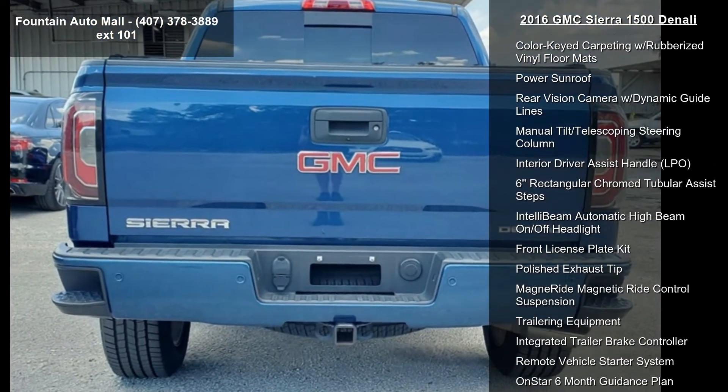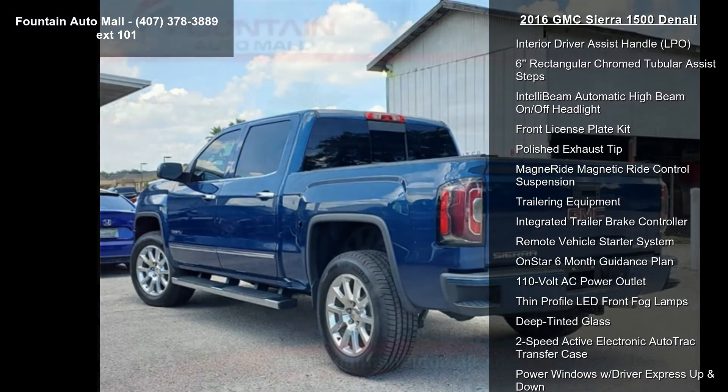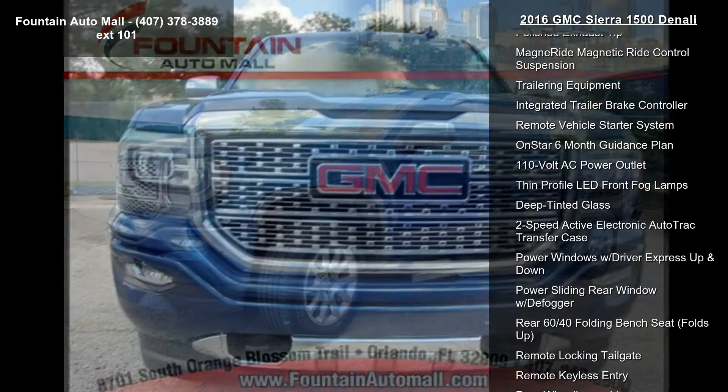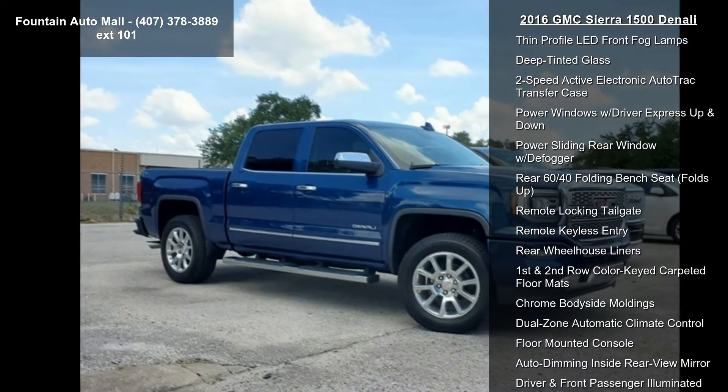Additional features include bore disc, front full feature power reclining bucket seats, perforated leather appointed seat trim, heated and vented front bucket seats, enhanced driver alert package, and AM/FM stereo with 8-inch diagonal color touch navigation.